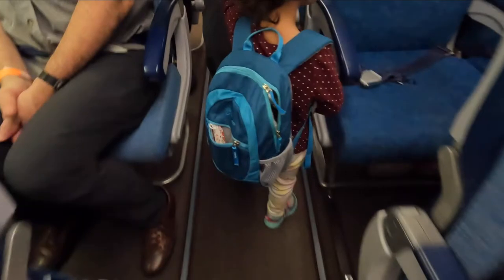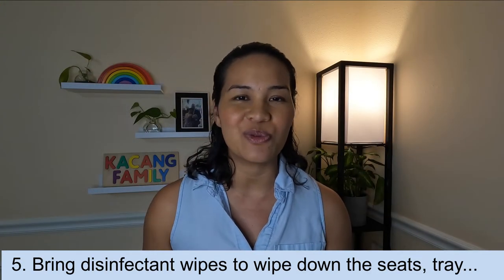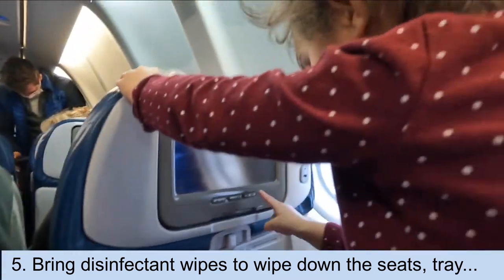My next tip is to bring disinfectant wipes. When you get to your seat, you just want to wipe down the handles on the seat, the tray, and maybe even the touch screen for the TV.